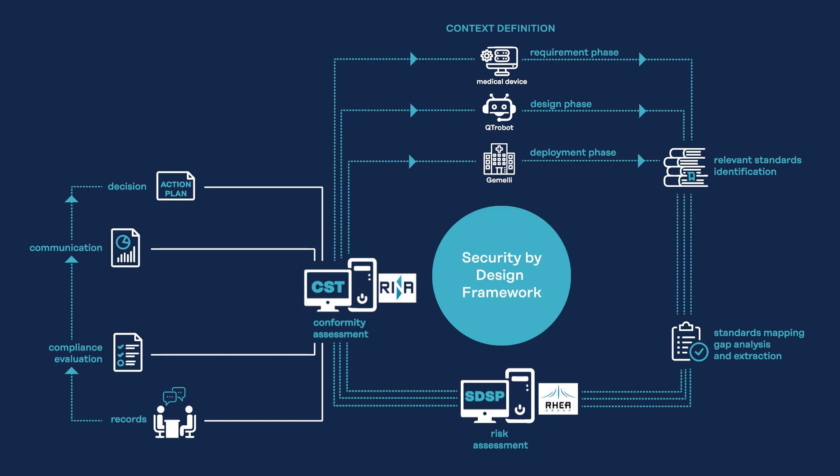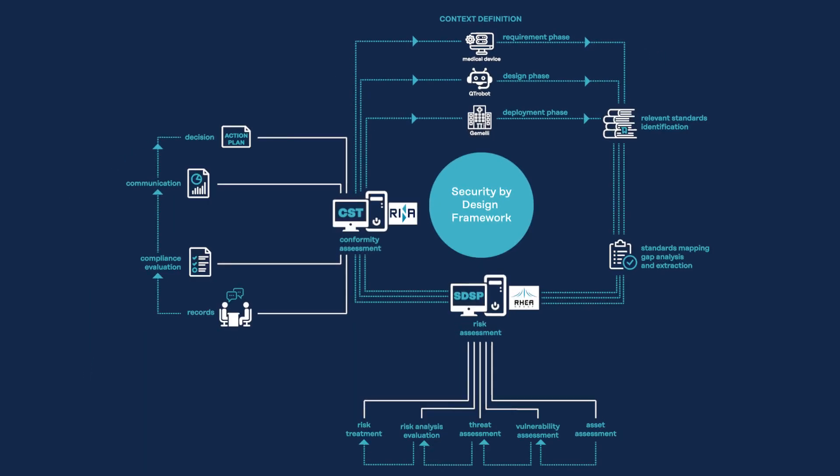In Panacea, the risk assessment is covered by a dedicated secure design support platform developed by RIA, while the conformity assessment — for which continuous evidence collection and audit performing are essential — is supported by the compliance support tool developed by RIA. These two technological solutions compose the security by design framework and will be explored in the next videos.